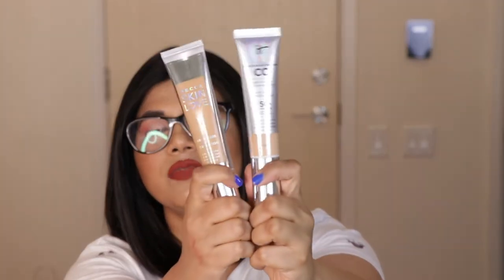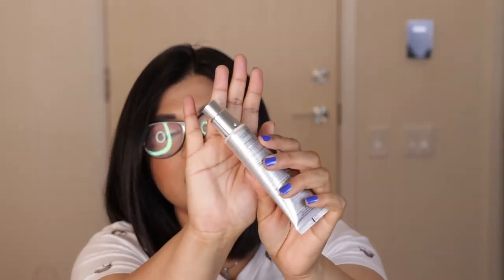The packaging is very similar to the Becca packaging — both come in a tube with a pump, which is very convenient. Since this has SPF 50+, you can easily skip your sunscreen if you're in a hurry. You can use this as your foundation and sunscreen all in one, so it's really a multi-use product.